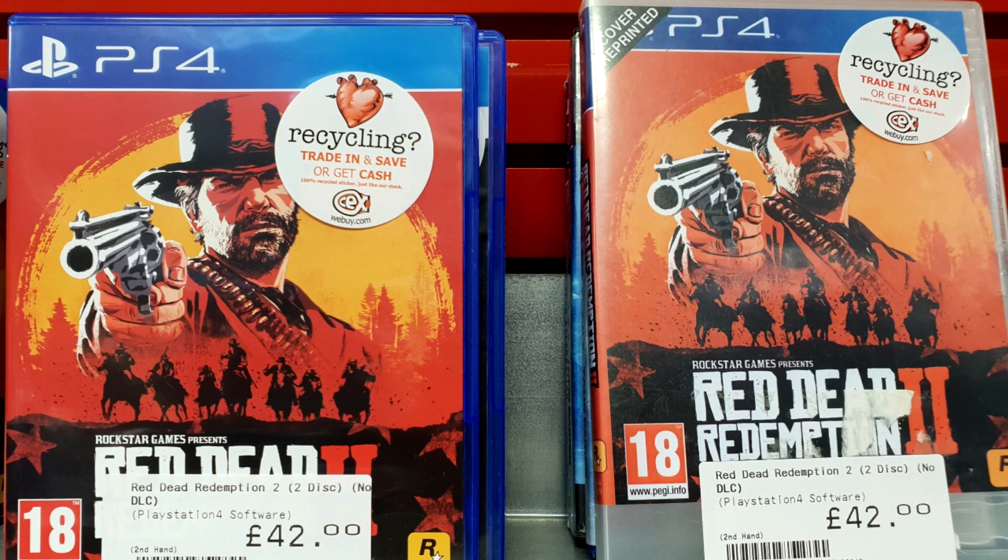There is one other thing to note: the price on the original and the price on the one with the reprinted cover are identical. When you come to resell the original you should be able to get a reasonable price for it. But if you try to resell one with a reprinted cover you're going to have trouble — you're certainly not going to get anywhere near 42 quid for it, and in fact CEX themselves would only give you the price of the loose disc.